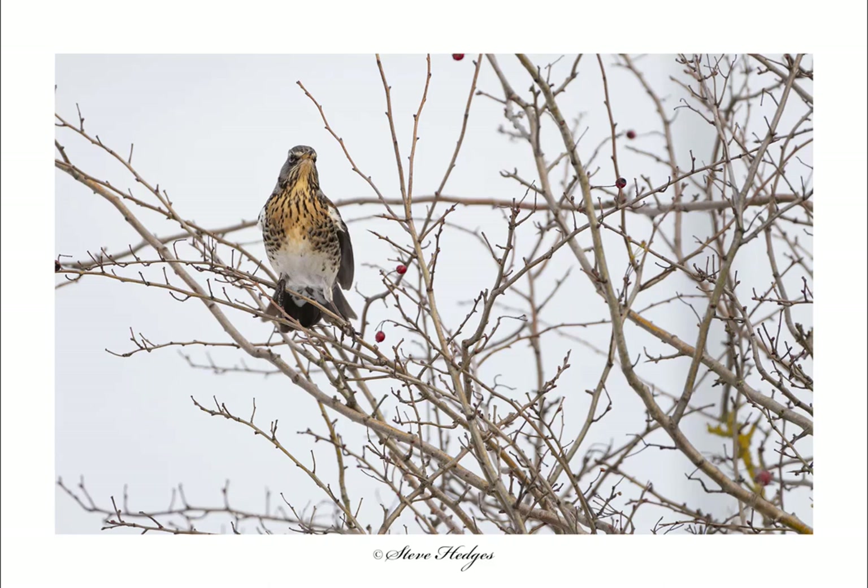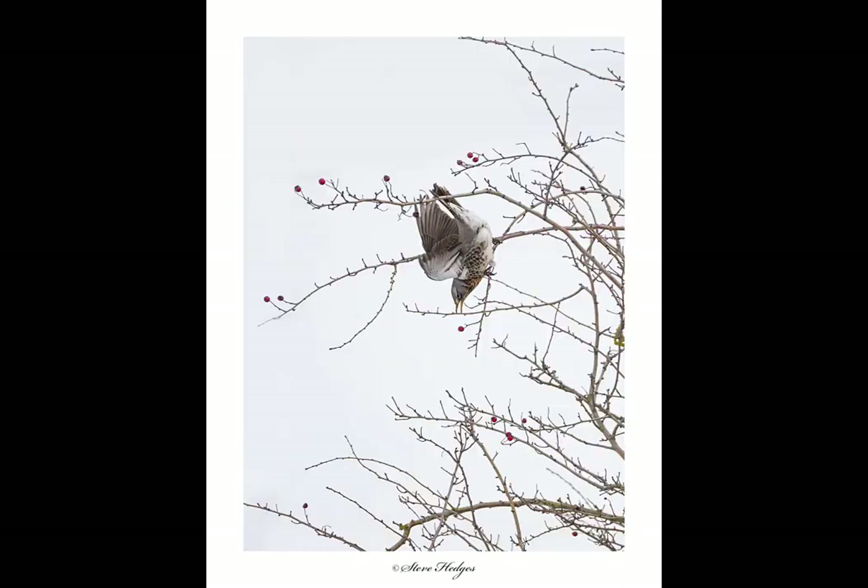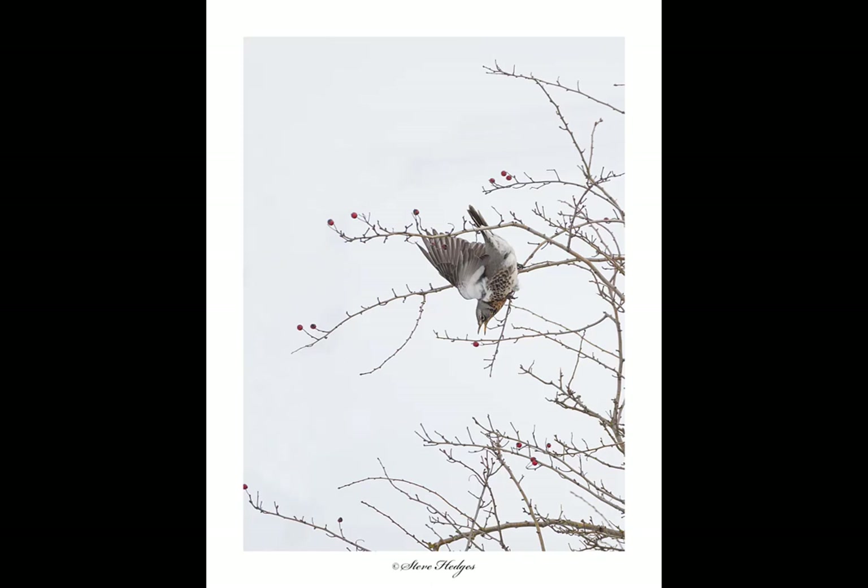Fieldfares are a winter migrant - they come into the UK and Ireland and overwinter here because we've got a milder climate. When they first come in they'll mainly feed on berries: rowan, juniper, elderberries, hawthorn berries, and even holly berries. They're very mobile, travelling around in small flocks, and once a food source has been exhausted they move on to the next one. The best way to find fieldfares and redwings is to find a hedgerow that's full of berries and set up there.